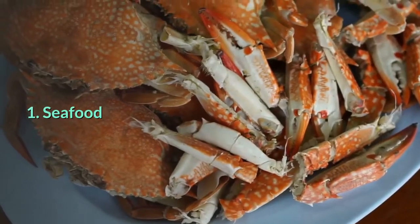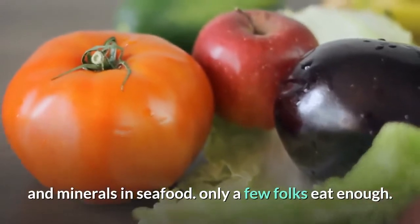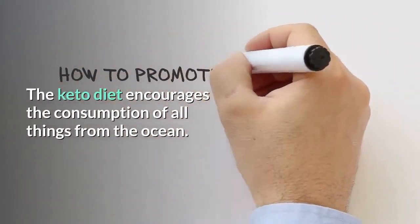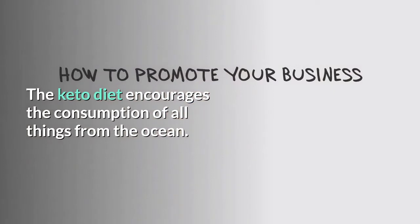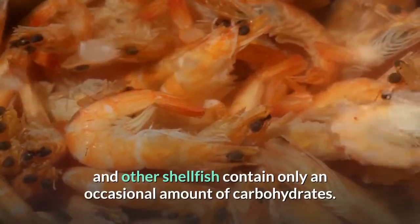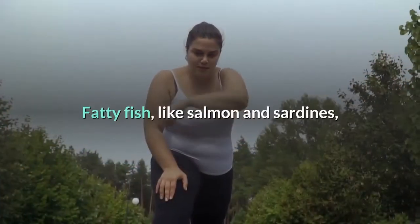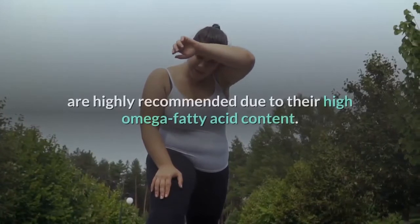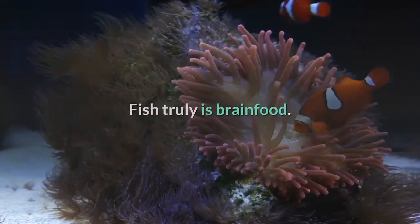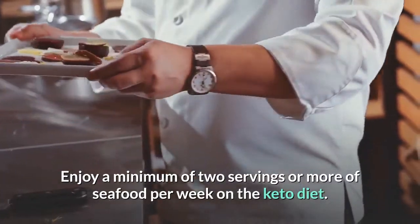Food to eat on a ketogenic diet — 1. Seafood: Everyone knows about the healthy fatty acids, vitamins, and minerals in seafood, but few people eat enough. The keto diet encourages the consumption of all things from the ocean. Shrimp and crabs are carb-free, and other shellfish contain only a small amount of carbohydrates. Fatty fish like salmon and sardines are highly recommended due to their high omega fatty acid content — fish truly is brain food.